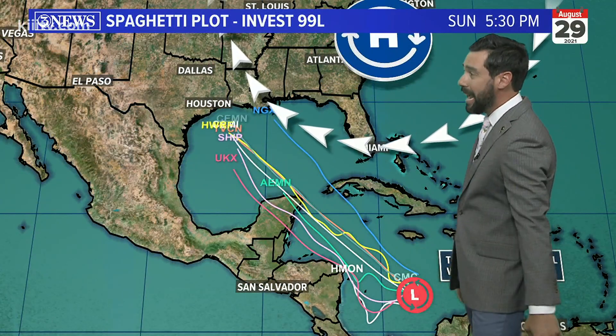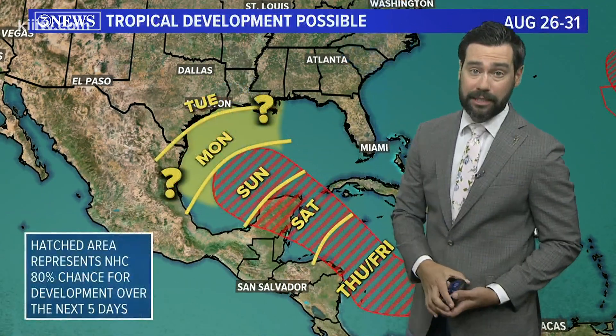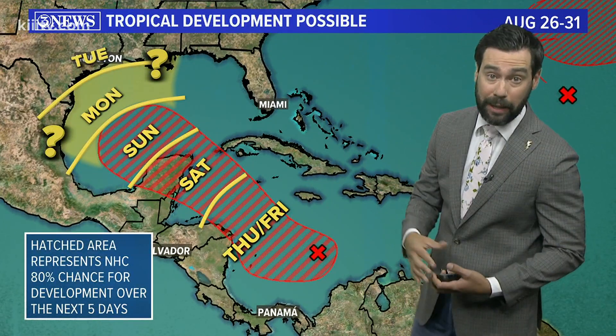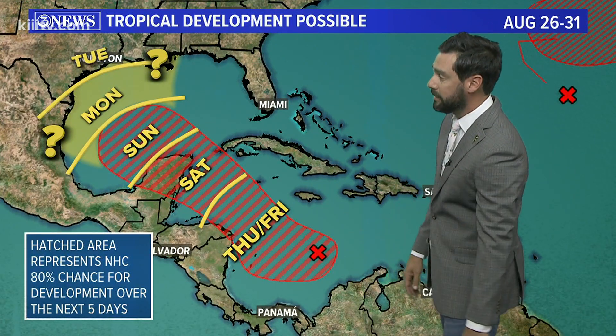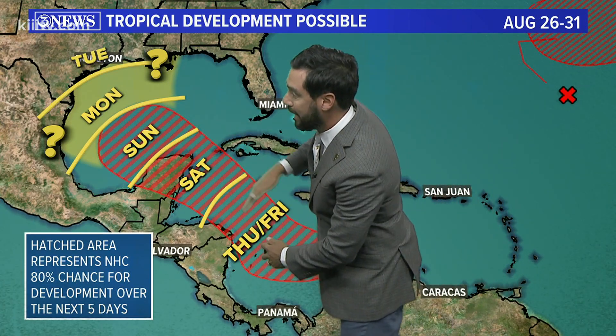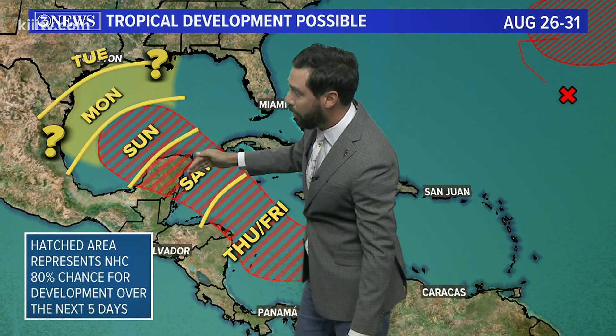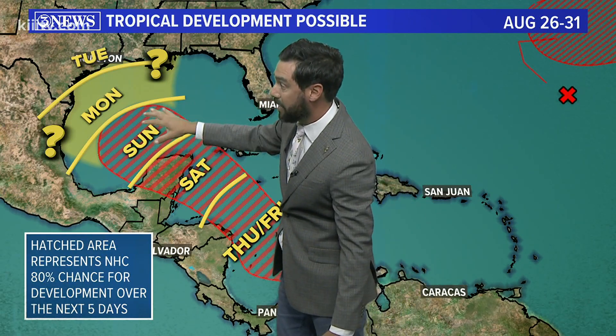The models — the spaghetti plot at least — look like they're in fairly good agreement, but I think a lot of the Western half, the Western side of the Gulf of Mexico, is going to have to be paying very close attention to this, especially over the next few days until we start to refine the forecast. This is the National Hurricane Center hatched area, and I've put timeline days on this to show that it's going to get back into the Gulf on Sunday.